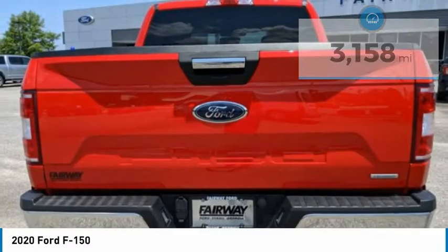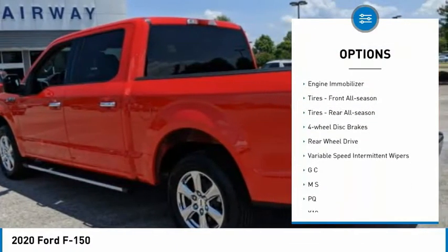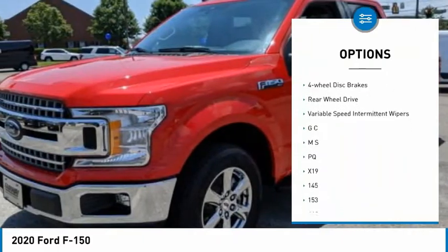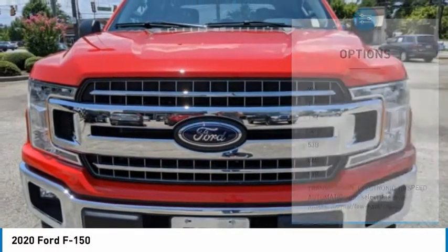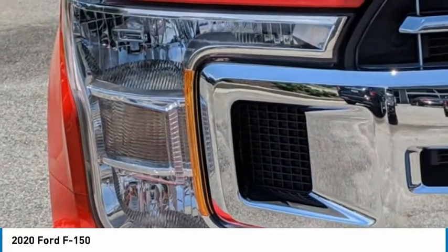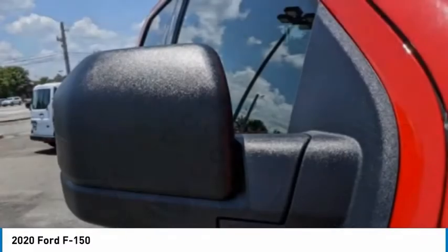Here are some of this vehicle's great options: tire pressure monitor, brake assist, stability control, daytime running lights, engine immobilizer, tires front all-season, tires rear all-season, four-wheel disc brakes, rear-wheel drive, variable speed intermittent wipers.